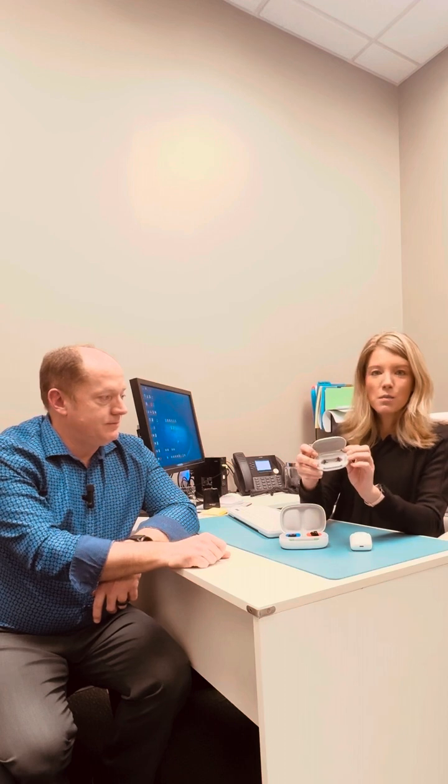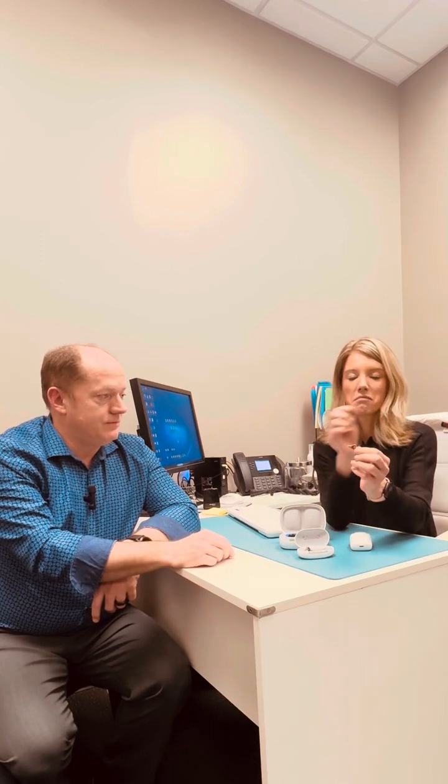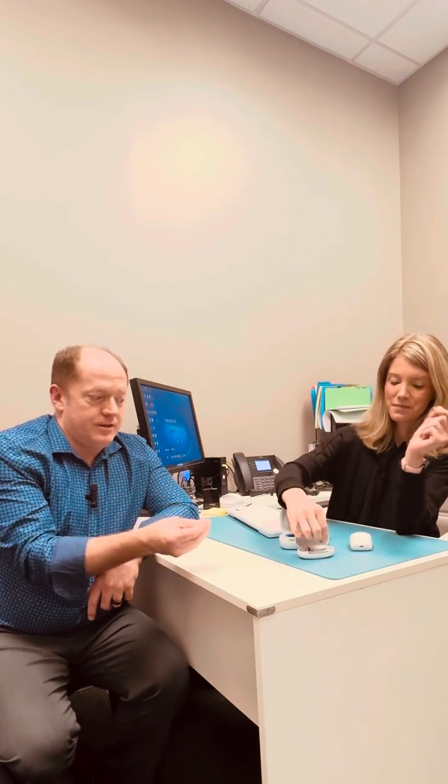We have a lot of options that vary in how much technology they can pack in that small device versus how tiny and hidden they can be. One of our most popular discreet in-the-ear-only devices are nice and small and also rechargeable. Depending on the size and shape of your ear canal, these are the least visible. However, they do not have Bluetooth because of how small and compact they are — there physically is not enough room in that little device for a Bluetooth chip and antenna.